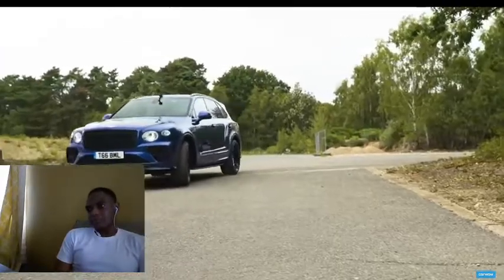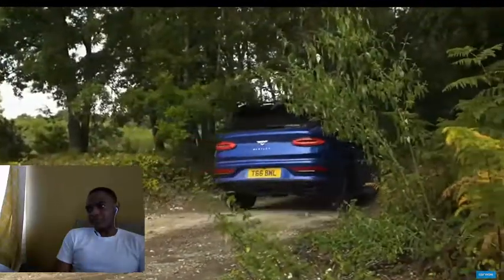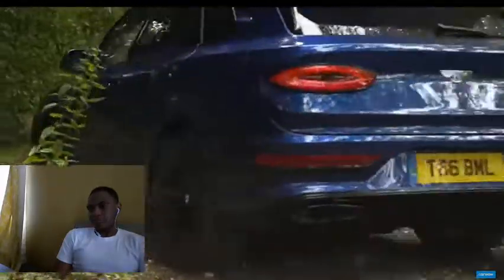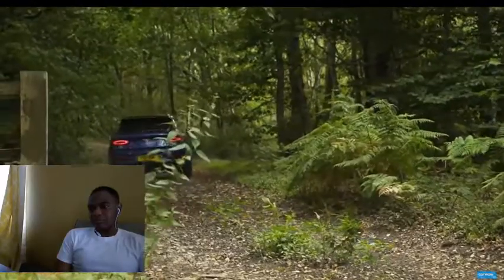There's one last thing to test — the Bentayga's off-road capability. This is a real-life test that equates to how it will actually be used: no more extreme than going up a gravel track through the woods across your estate to the entrance of a stately home. Cheerio, old boy.